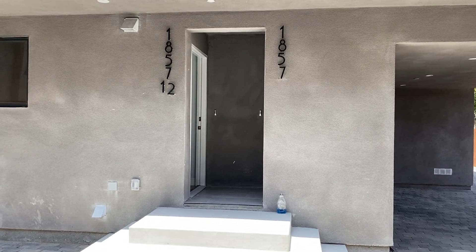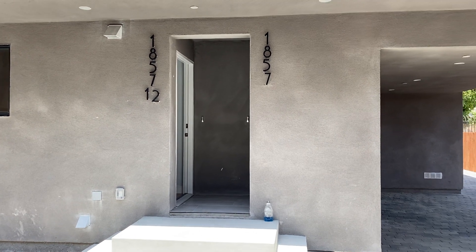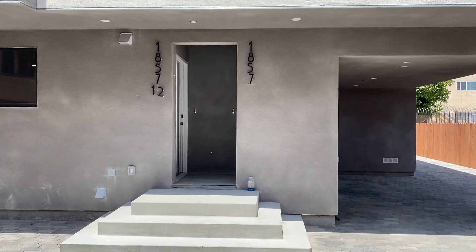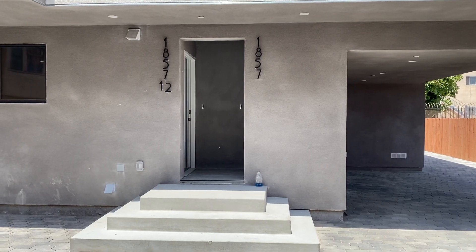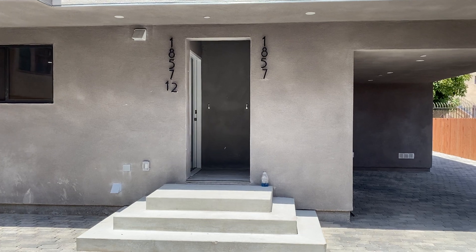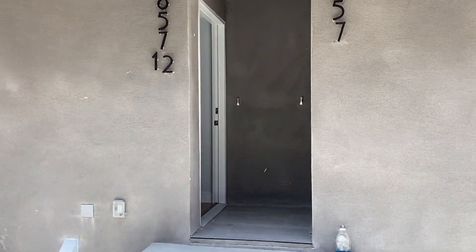This is a video of 1857 and a half 25th Street. It's a duplex — there's a duplex in back and a duplex in front. It is a top-bottom duplex and this is the bottom portion. There is a secured gate and parking for two spaces.